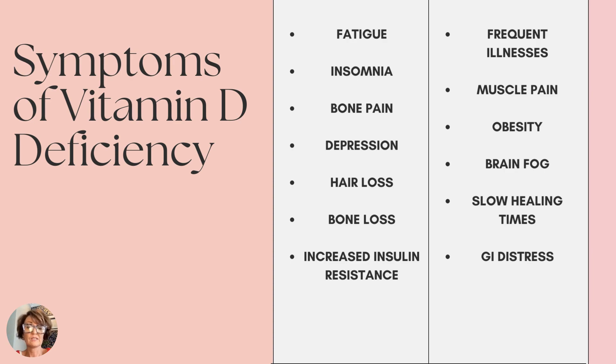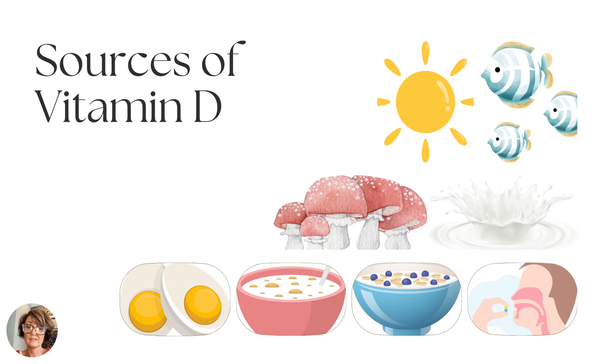Other sources of vitamin D besides sunshine include fatty fish, mushrooms, some fortified foods such as milk, certain cereals, and oatmeal. Egg yolks in particular are high in vitamin D. For most patients I've dealt with, they need to take a supplement in order to maintain an optimal level.